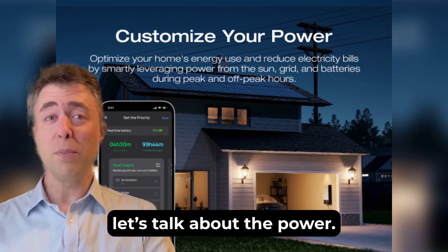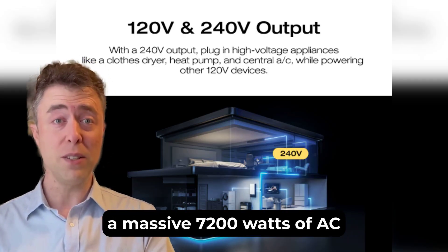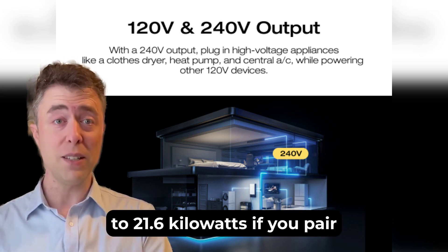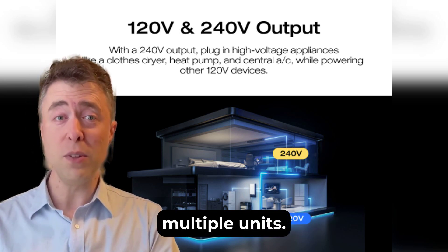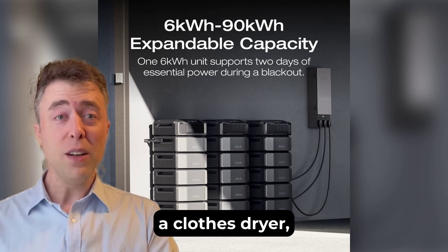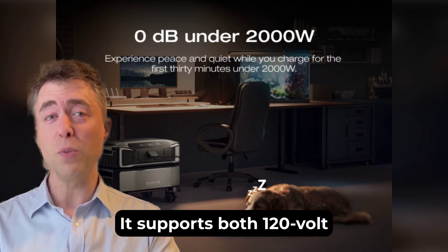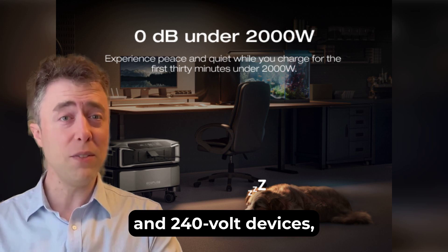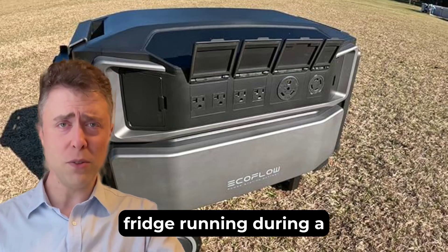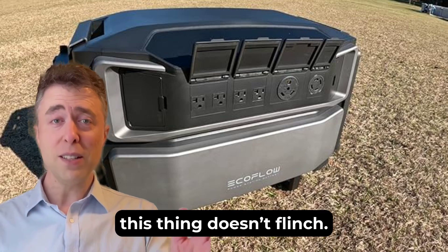First off, let's talk about the power. The Delta Pro Ultra delivers a massive 7200 watts of AC output with the ability to scale up to 21.6 kilowatts if you pair multiple units. That's enough to run heavy household appliances like a 3-ton central air conditioner, a clothes dryer, or even a water pump. It supports both 120-volt and 240-volt devices, so you're covered for pretty much anything in your home.